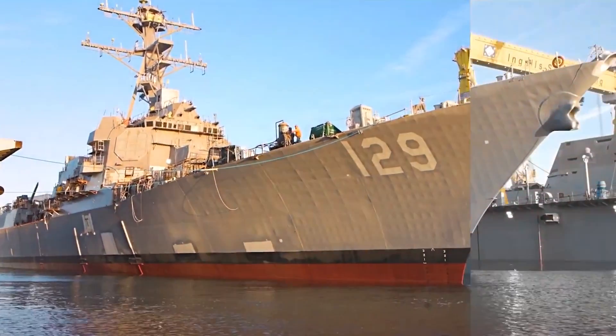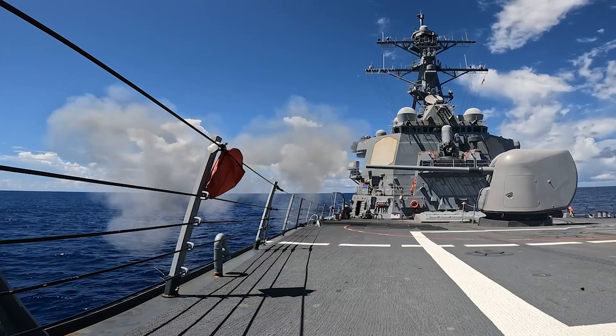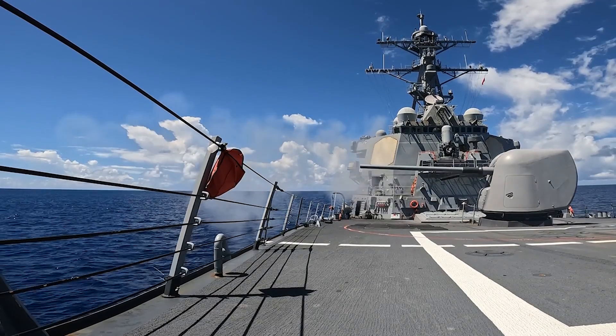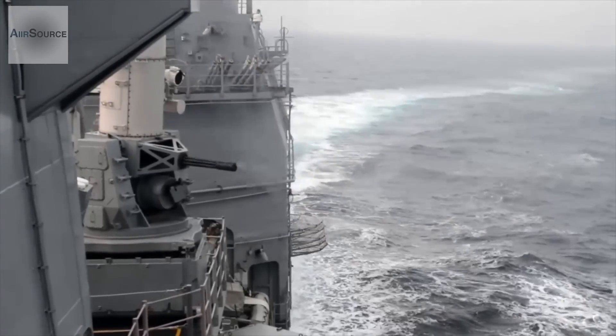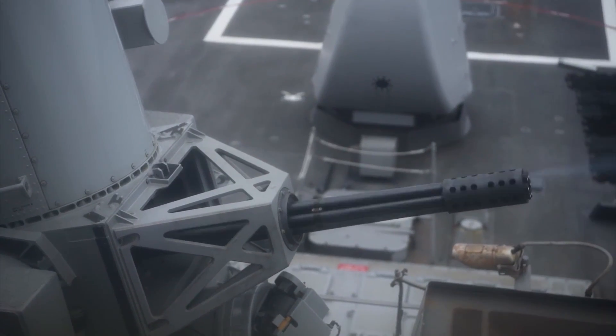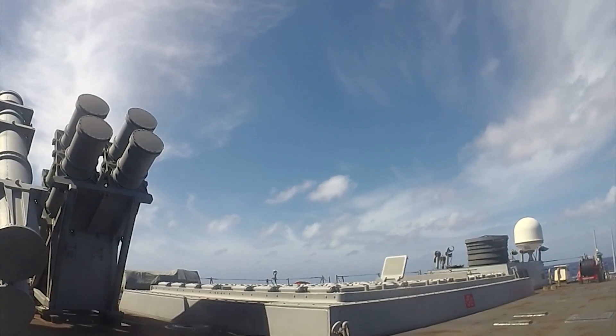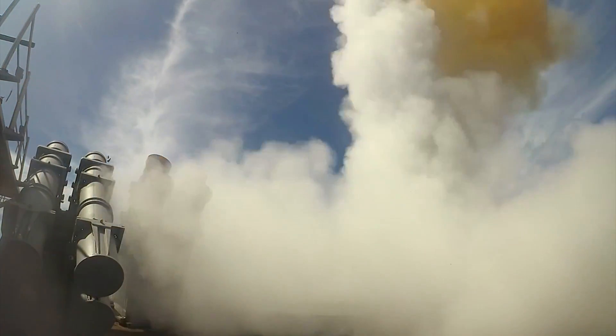The ship is powered by four GE LM-2500 gas turbines producing 75,000 kilowatts, reaching speeds up to 31 knots. Armaments include a 127 mm naval gun, a Phalanx CIWS, various machine guns, and 96 VLS cells capable of launching a wide range of missiles.